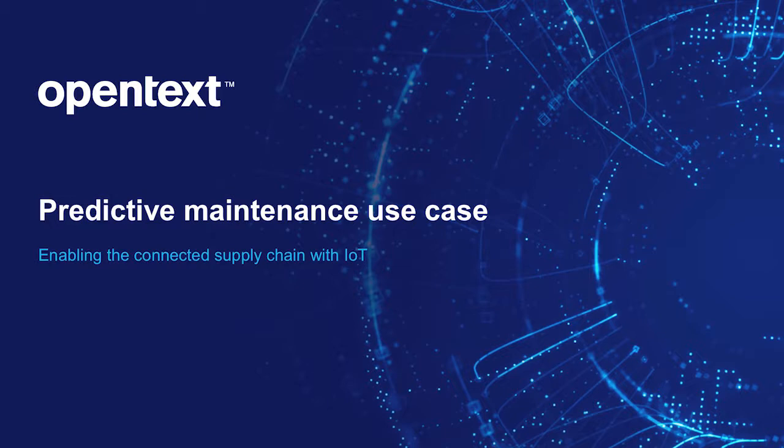Hello and welcome to this video. My name is Mark Morley, Product Marketing Director at OpenText. In this video I will discuss how our IoT platform can help to maximize the uptime of serviceable equipment or assets by monitoring for potential part failures and then deciding whether to repair or replace a failing part.